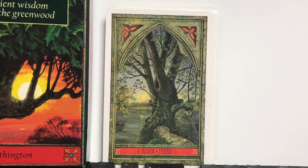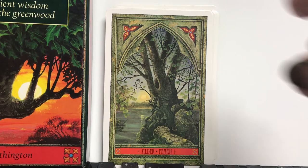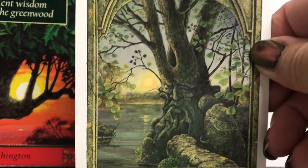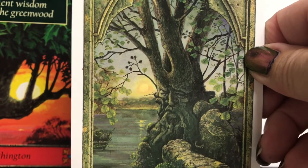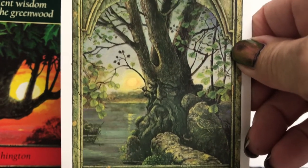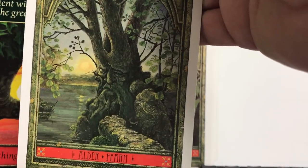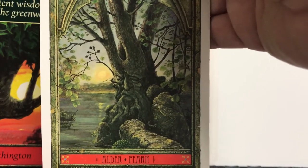Next we have Alder. The Alder was especially revered for its magical properties. Irish myth records that the first man was born from this tree, just as the first woman was born from the Rowan — perhaps reflecting the division between the protective aspect of the Rowan, masculine, and the defensive nature of the Alder, feminine. You can see the face image in the tree — this artwork is really fabulous. The divinatory meaning of the Alder is: defense keeps clear of the territory.